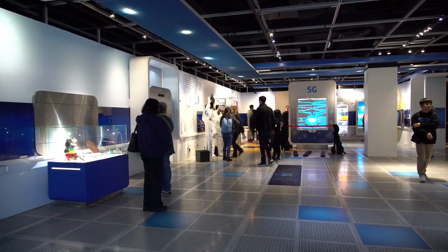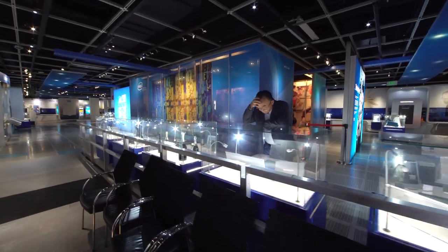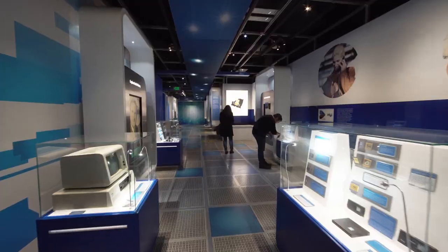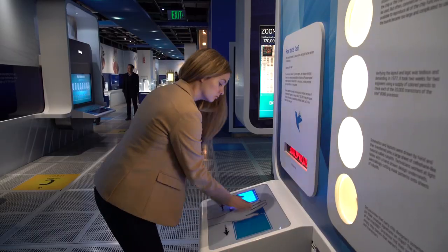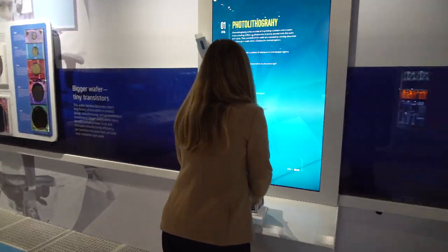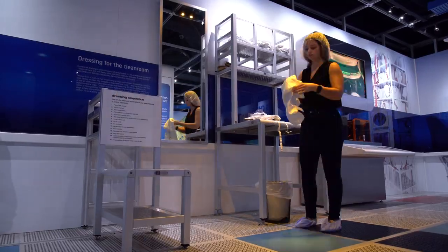Now customers, employees, school groups, and tourists travel to the 10,000 square foot museum to explore interactive exhibits on Intel history, chip design, Moore's law, how microprocessors work, and an overview of the fabrication and cleanroom environment, where you can try on a bunny suit.